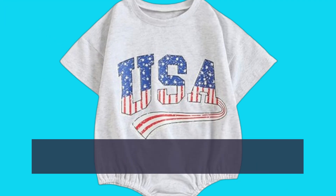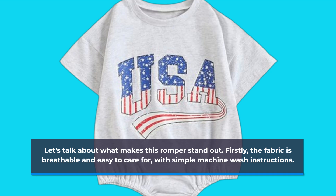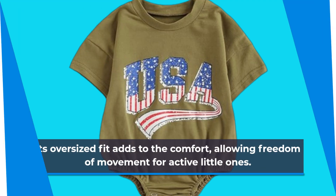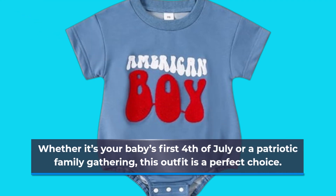Let's talk about what makes this romper stand out. Firstly, the fabric is breathable and easy to care for, with simple machine wash instructions. Its oversized fit adds to the comfort, allowing freedom of movement for active little ones. Whether it's your baby's 1st 4th of July or a patriotic family gathering, this outfit is a perfect choice.